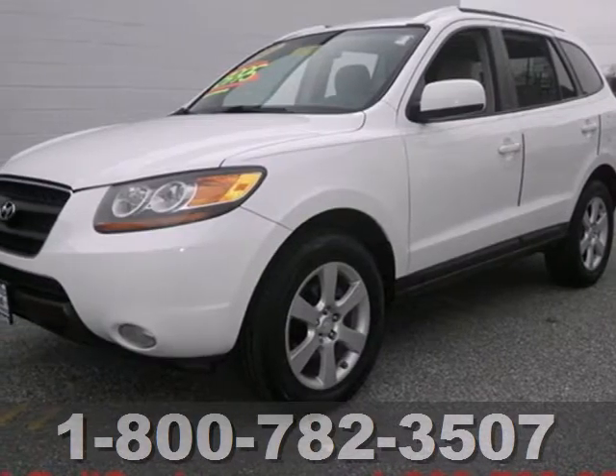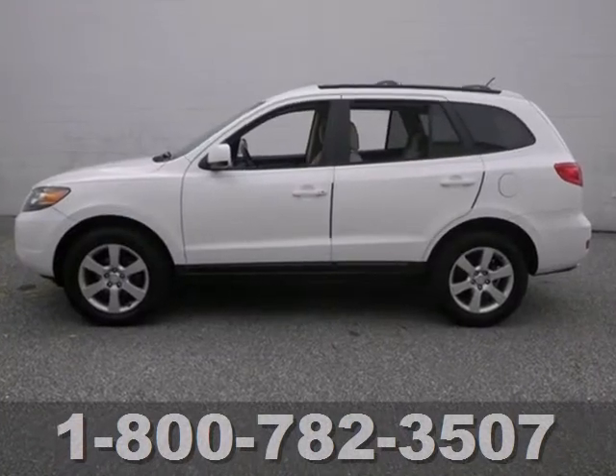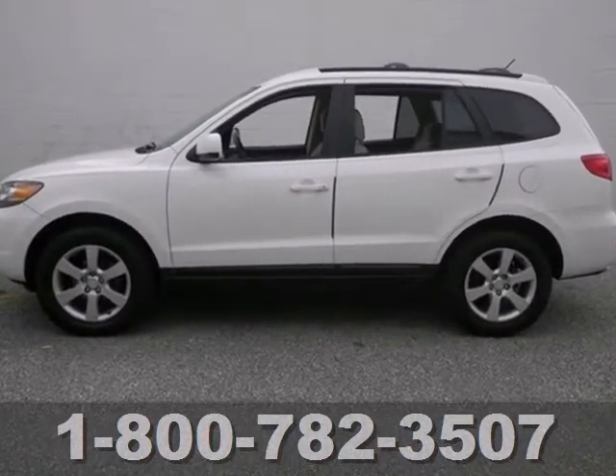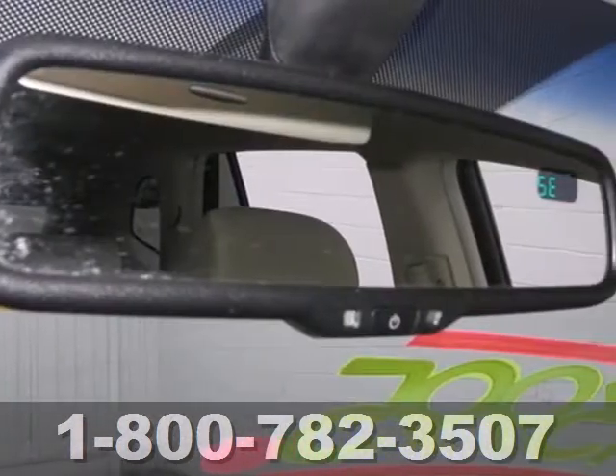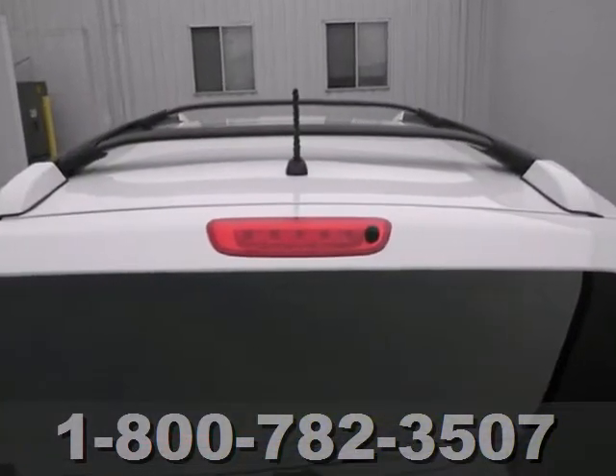Here's a 2007 Hyundai Santa Fe. Standard amenities include remote power door locks, leather door trim, steering wheel cruise control, one-touch power windows, and a premium monsoon audio system with MP3 inputs.